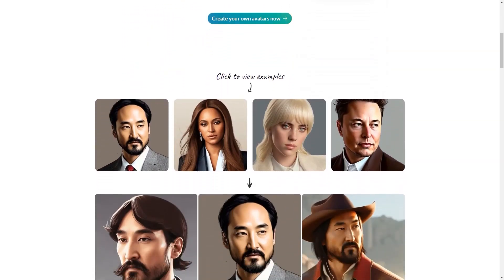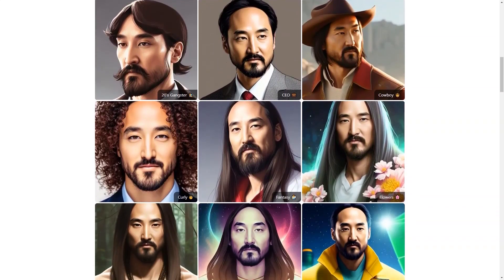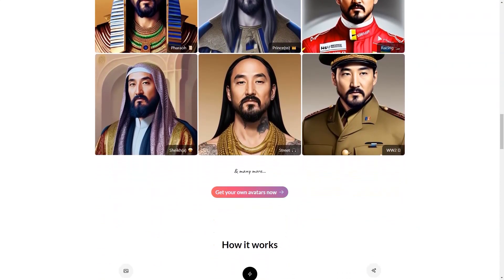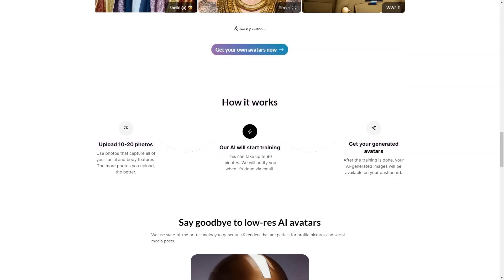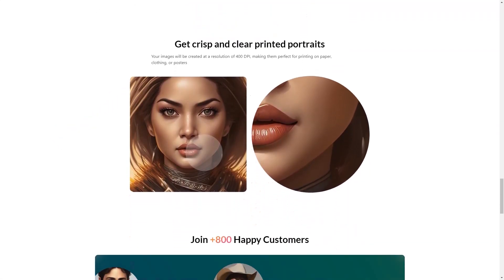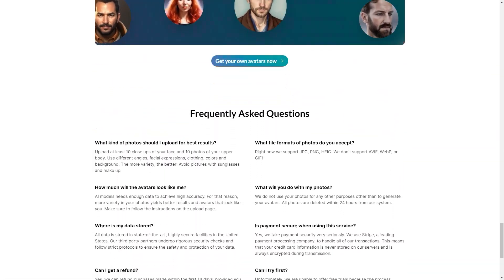And it's not just for personal use — businesses can also benefit from Post AI. If you own a small business, you can create an avatar of yourself or your employees to use as a company logo on business cards or your website. The high-quality images will give your business a professional and polished look. Another great feature is the ability to save your avatars and access them anytime. Post AI is an innovative and fun platform that allows you to bring your imagination to life. So why not try it today and see what kind of avatar you can create?